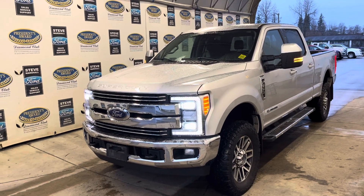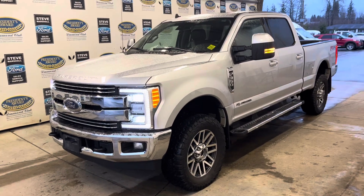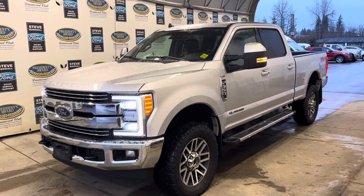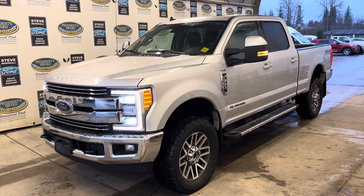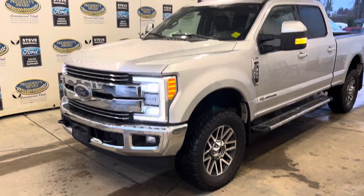Here we have a nice 2019 F350 Lariat. This is the ultimate package so it's loaded to the hilt. 3.7 power stroke diesel so lots of power — mountains of torque. 970 pound feet of torque, so perfect for towing.